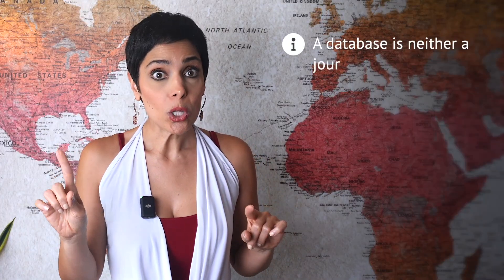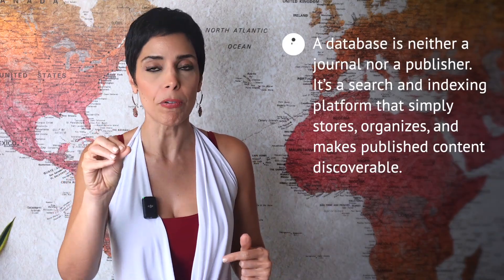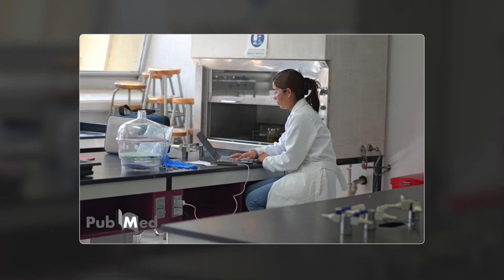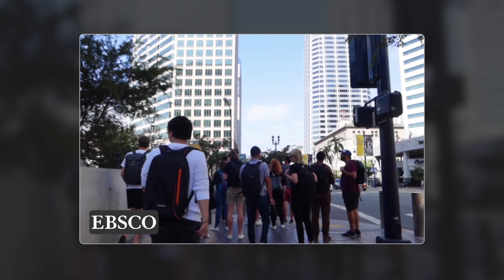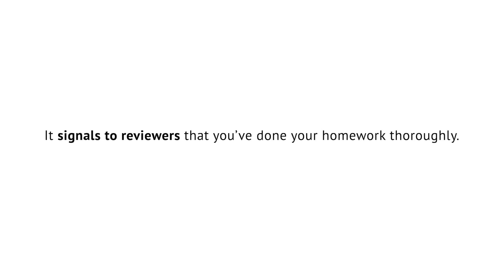As a side note, a database is neither a journal nor a publisher — it's a search and indexing platform that stores, organizes, and makes published content discoverable. Scopus is the largest and most widely available, with Web of Science as a strong complement. For discipline-specific research, you might choose PubMed for medical sciences, IEEE for engineering, and EBSCO for social sciences and humanities. When aiming for top journals, extract your data systematically. Use at least three databases — top journals feel immediately convinced if they see you're standing on solid ground. Three is the magic number: it's the minimum needed to create reliable statistics and signals to reviewers that you've done your homework thoroughly.